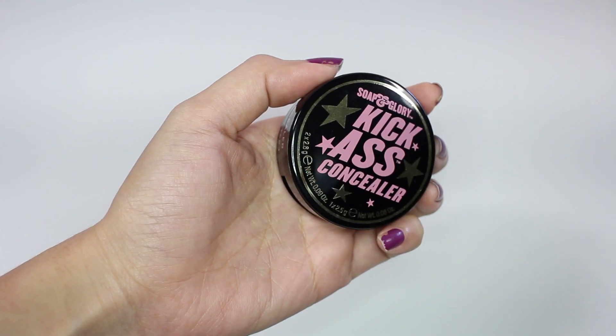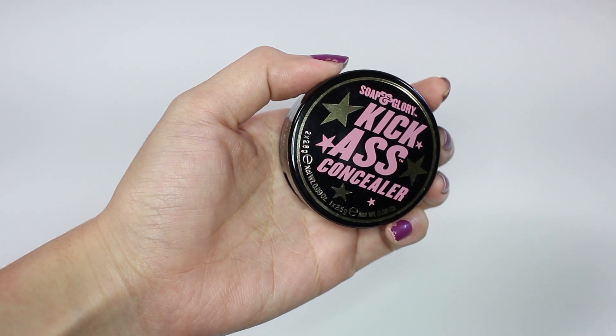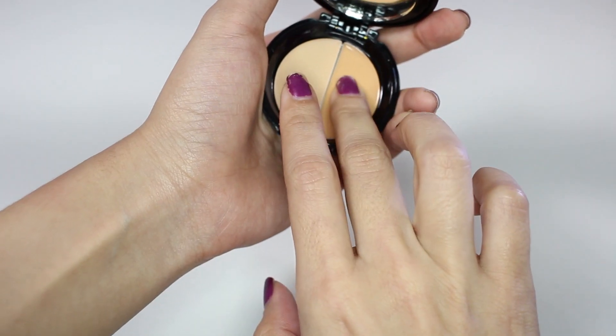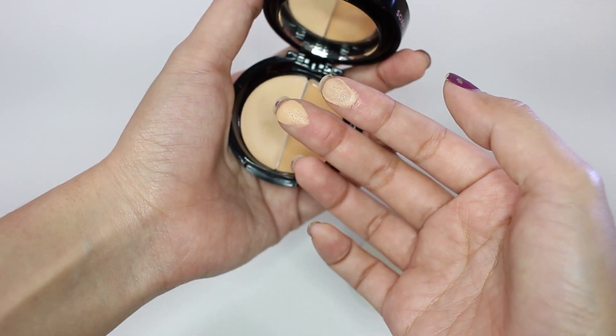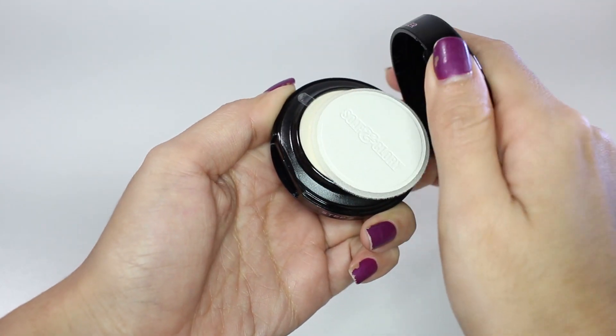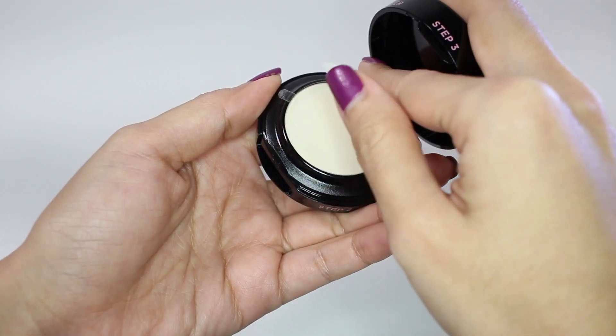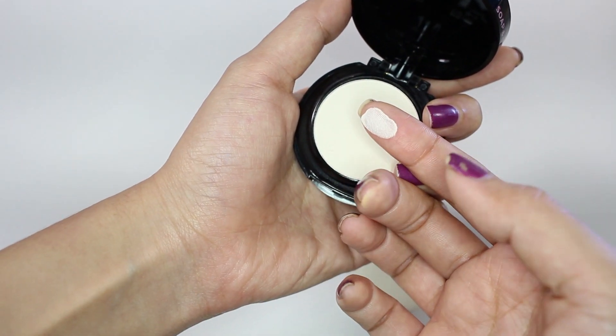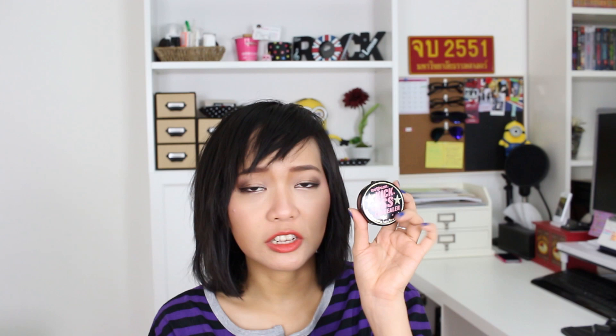The next two products are from Boots. This one is Soap & Glory Kick-Ass Concealer in color Medium. It's a concealer palette with two products — the lighter one is for under the eye area and the other is for covering dark spots on the face. On top of the palette there's also a setting powder. I think this is quite useful since it comes with two concealer shades and a powder — great for traveling.